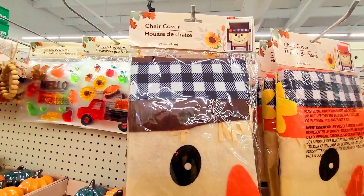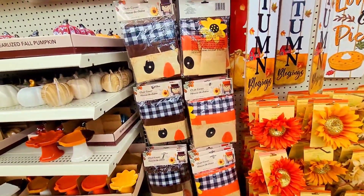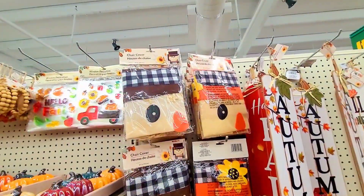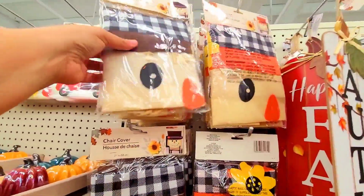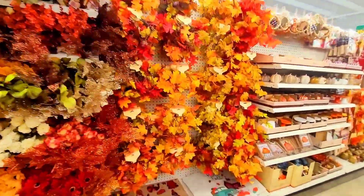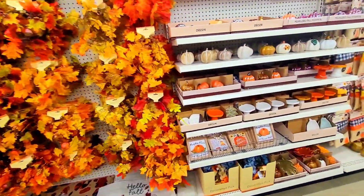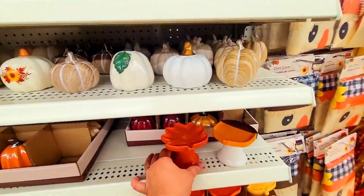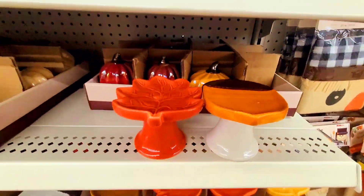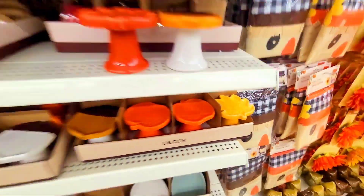Oh my goodness, I am so taking this! I have not seen this anywhere — anywhere! They have the boy one and they have the girl one! I am so excited! I found some more — 'Gnome Sweet Gnome' and 'Hello Fall.' I am in love with this Dollar Tree! Look at this — they have this one, they have that one, so they have like the set of these things.